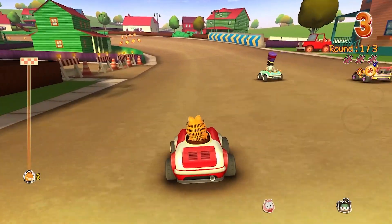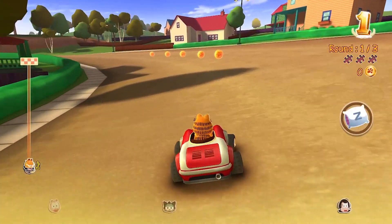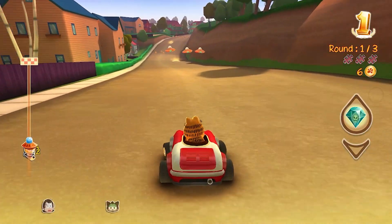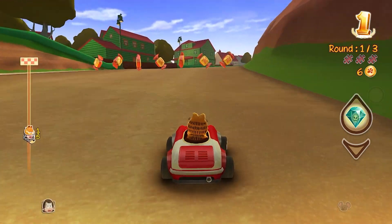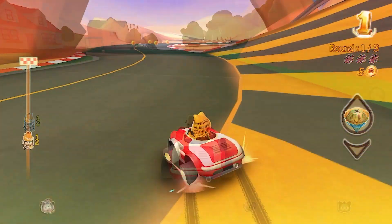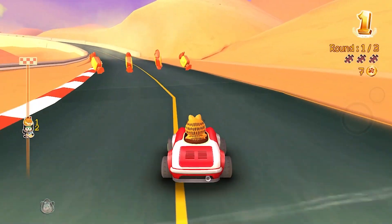Garfield Kart is a game that was a meme in part one of this video. Yes, it is a Mario Kart ripoff, but honestly it is a fun karting game. For all the people who watched the Garfield show as a kid, they will appreciate this game a lot because the music and characters are all based on the show. The game is extremely cheap and fun if you have the money.